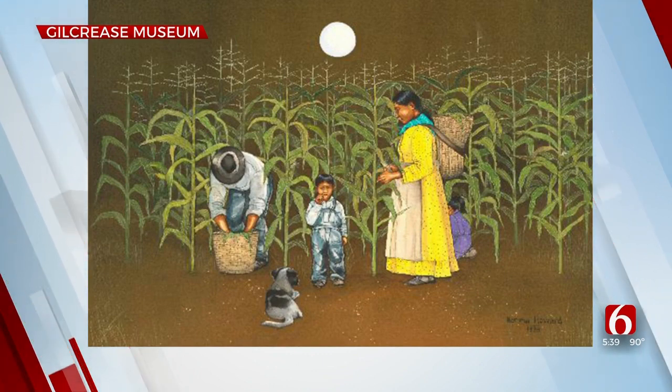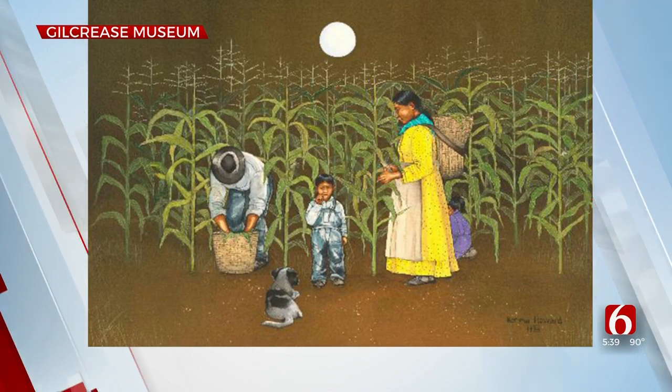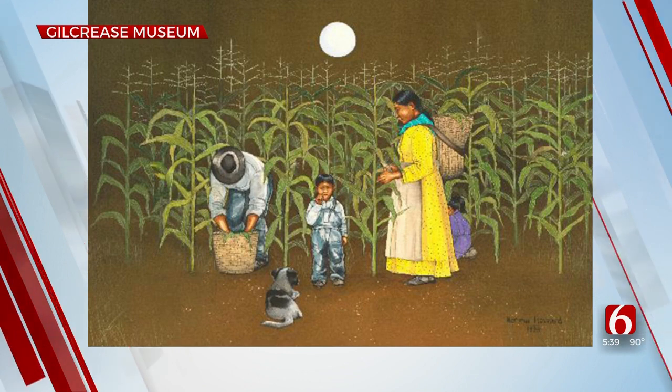It will be on display at dozens of sites across Tulsa through September. The museum is also sponsoring several programs inspired by the artwork, as part of the Gilcrease and Your Neighborhood project to display works.